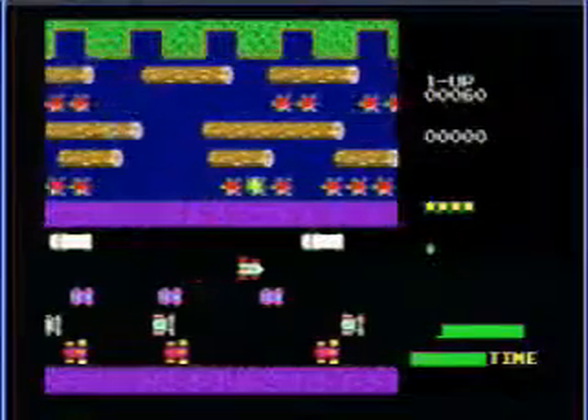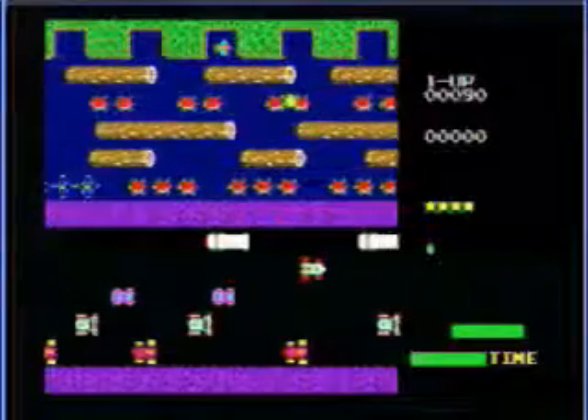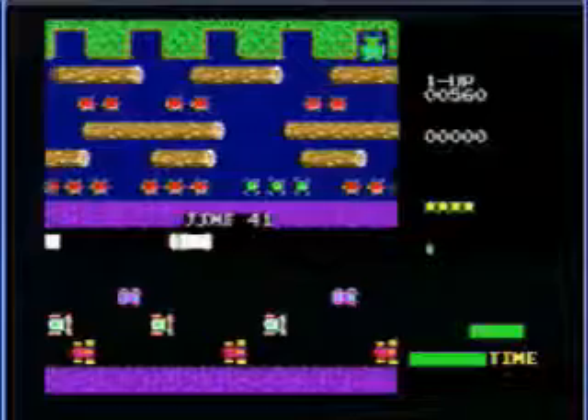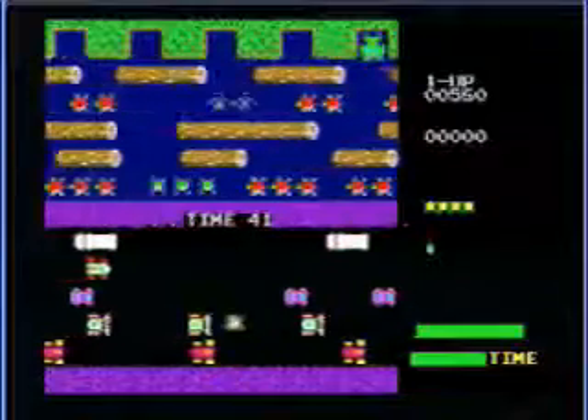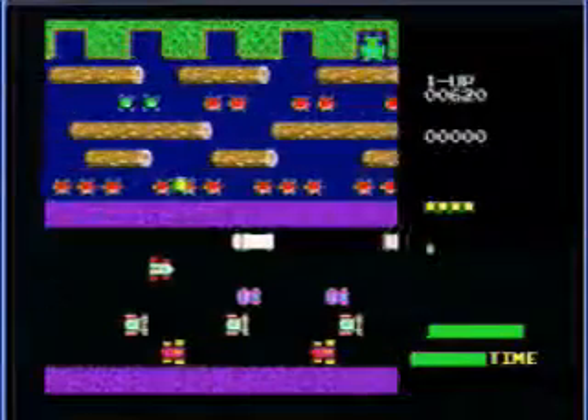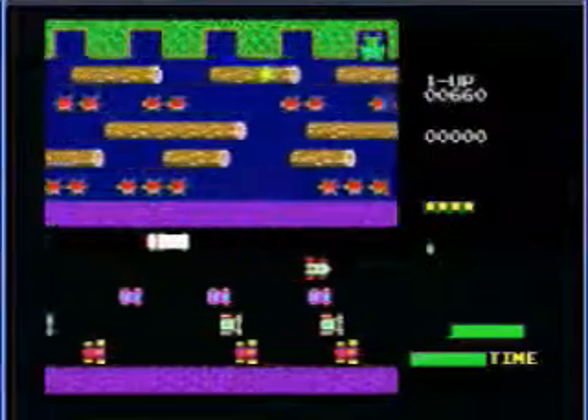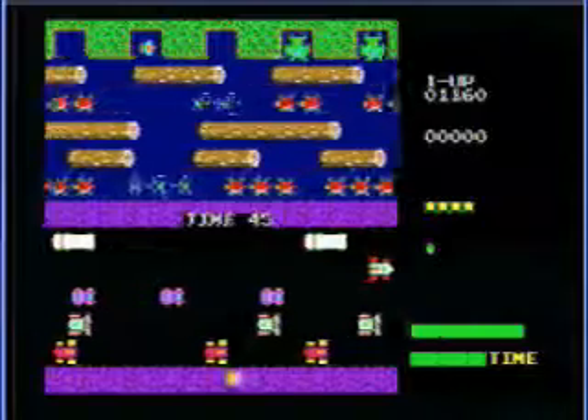It came out on home computers like Amstrad, Commodore 64, ZX Spectrum, Commodore Amiga, and Atari 4-bit, and also on home consoles too — from the Atari 2600 to today's Xbox Live Arcade on the Xbox 360. It came out on virtually every console you can think of.